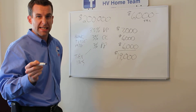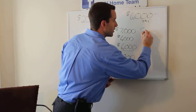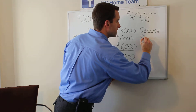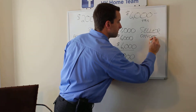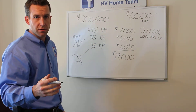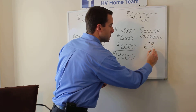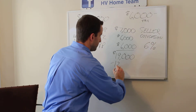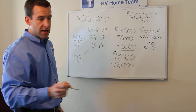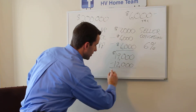We're going to use what's called a seller's concession in today's lesson — you can Google this term. The FHA guideline allows you to use up to a 6% seller's concession, which means the seller is allowed to pay up to $12,000 of your closing costs and your prepaid items — both of those.